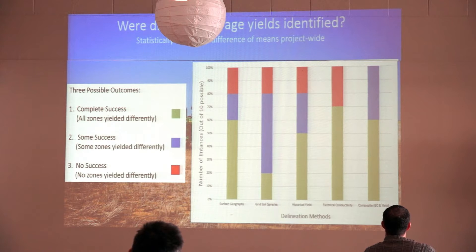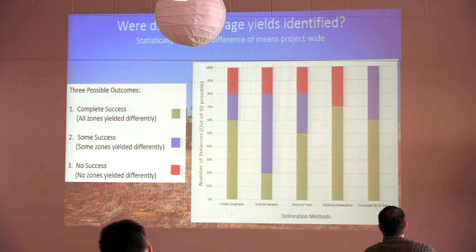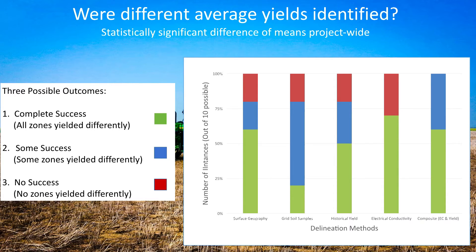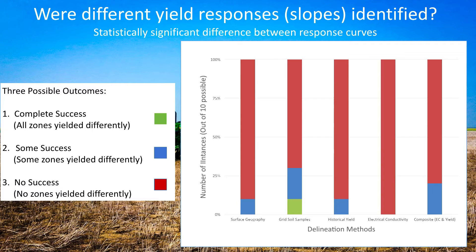This chart shows the results on a global scale across the whole project. The yellow part of the bars shows where we had complete success — all three zones were different from one another from a production standpoint. The blue shows where two zones were different but the third wasn't. And the red is where there was no success — all three zones weren't different from one another. We had quite a bit of success identifying zones that produced differently. On the far right, our composite EC and yield method had the most success — there were no instances where we weren't able to differentiate productivity at all. However, when it came to identifying different management strategies or a different ideal nitrogen rate for each zone, we had much less success. In almost all instances, we weren't able to find statistically different responses to nitrogen, which shows it would be a challenge to manage those zones differently from a nitrogen input standpoint.